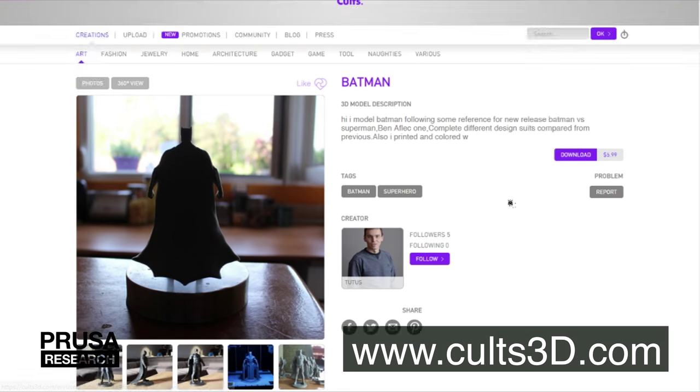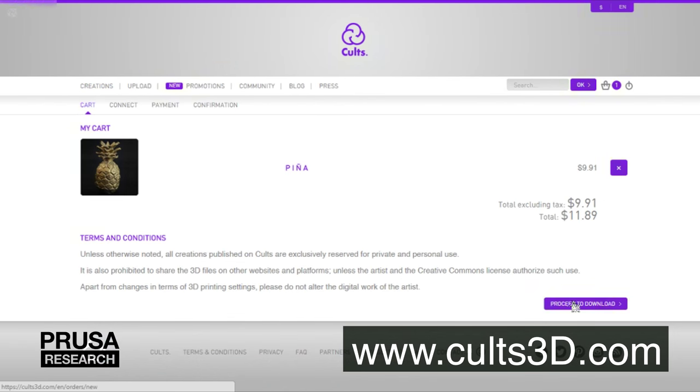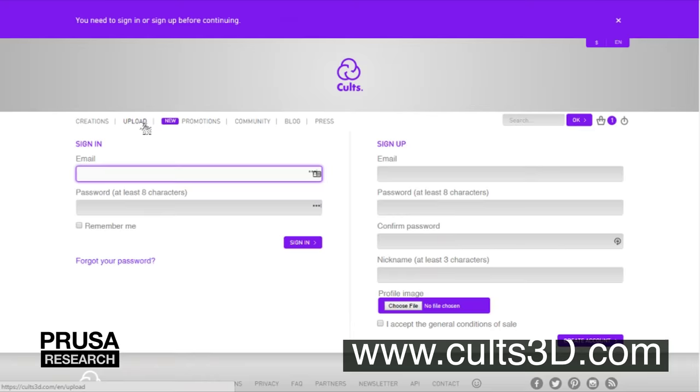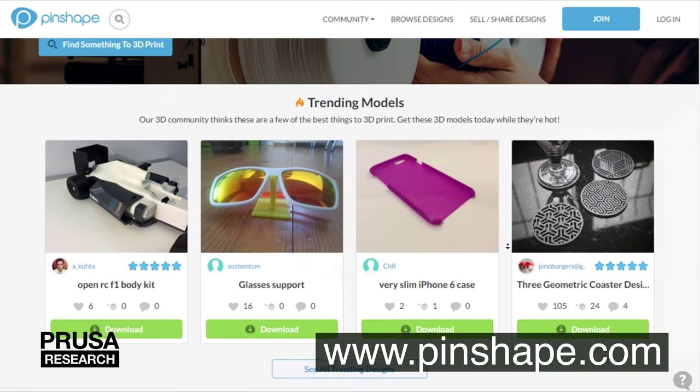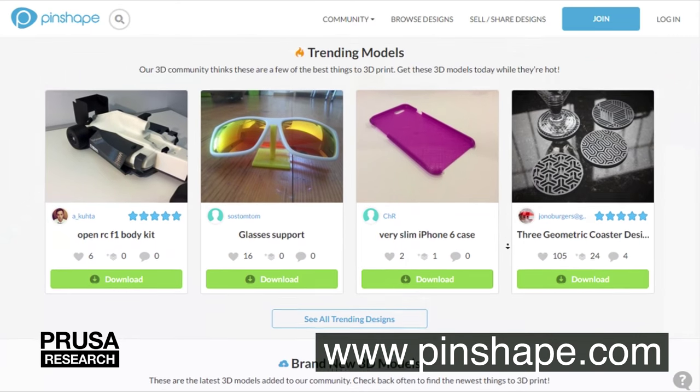Everything is packed in a nice modern interface and you have to register and login for downloading. Another one is Pinshape. You can find more than 13,000 creations there, which is about 8,000 more than on KALZ3D.